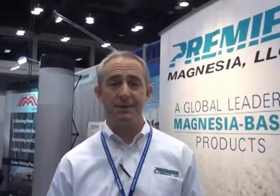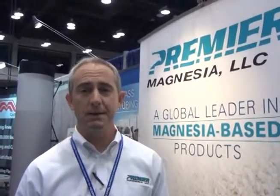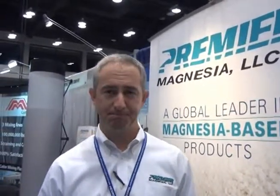Hi, I'm Randall Hartzog at the 2012 International Rubber Expo in Cincinnati, Ohio. I'm with Premier Magnesia, Magnesium Oxides. What are you guys giving away today? Today we're giving away some sunglass croquis and some highlighters.